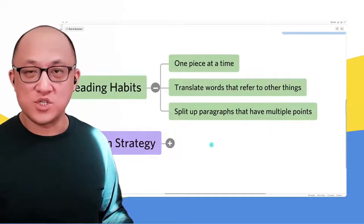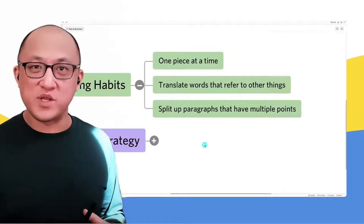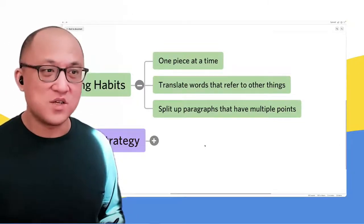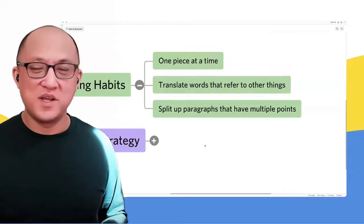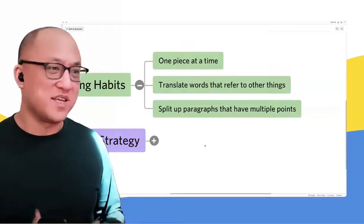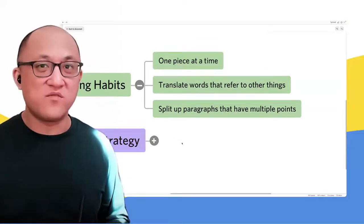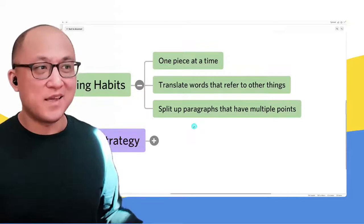Another important habit is translating words that refer to other things. For example, if a passage starts talking about the former view versus the latter view, you have to take the time to understand: by 'former view,' they're talking about the view that history is cyclical; by 'latter view,' they're talking about the view that history is linear. Just make sure those references actually mean something in your mind, and you can replace whatever reference they give you with the full subject. We'll see that in essentially every single passage.